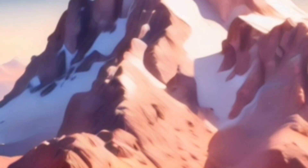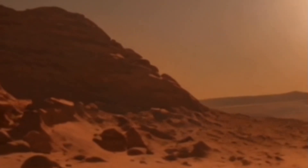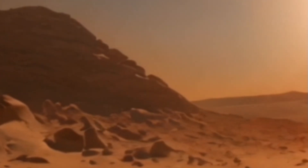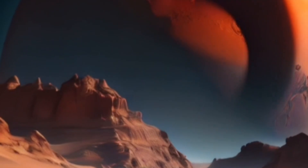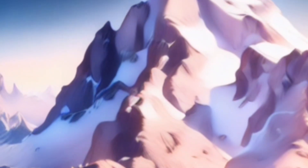For starters, the sky on Mars is a reddish-pink color due to the iron-rich dust in the atmosphere. This means that sunrises and sunsets on Mars would be much more dramatic than they are on Earth. The average temperature on Mars is about minus 62 degrees Celsius, minus 80 degrees Fahrenheit, which is much colder than the average temperature on Earth.